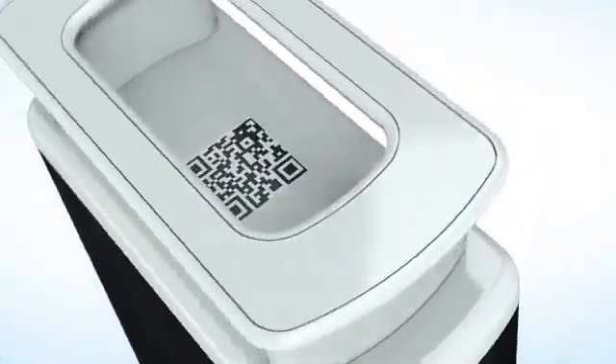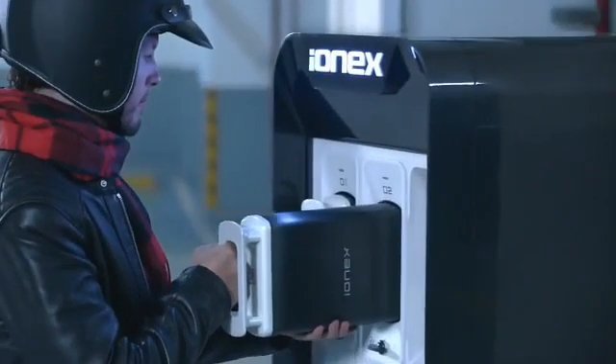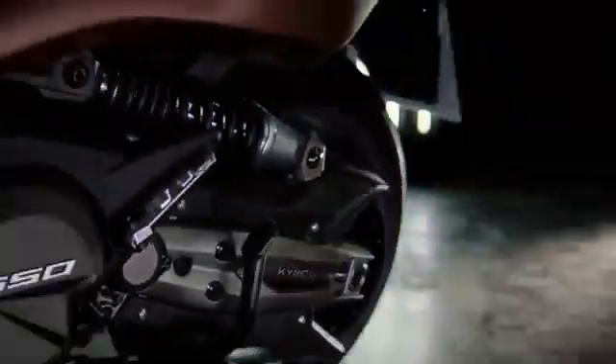Talking about its technical specifications, the Flow electric scooter is powered by a 32 ampere-hour battery, and this scooter is designed to keep two swappable batteries. It is powered by an Ionics battery, located at the foot floor of the scooter. The Flow electric scooter is equipped with a 2.1 kilowatt electric motor which makes 90 Newton-meters of continuous torque.